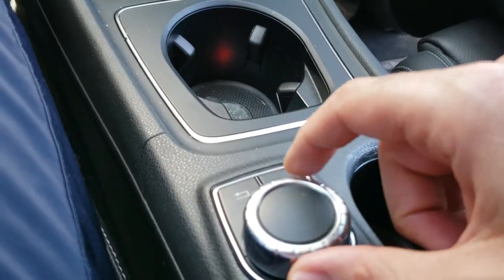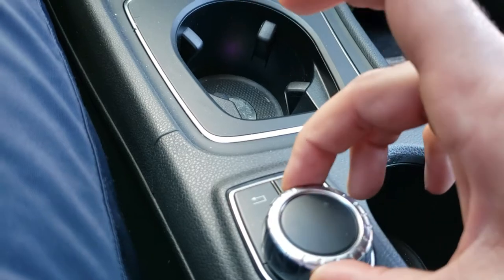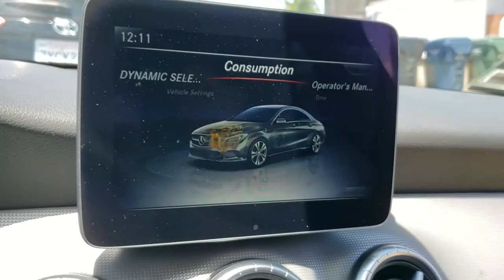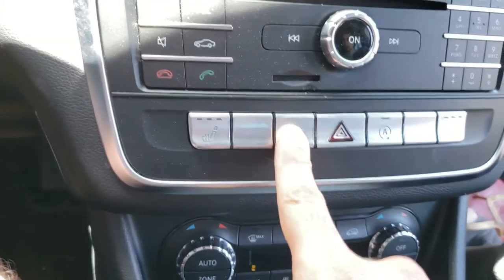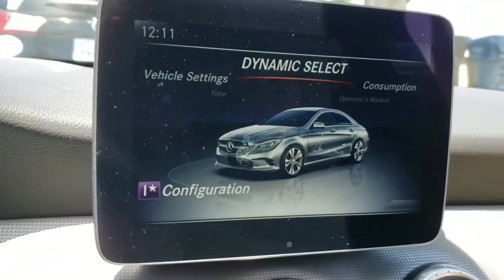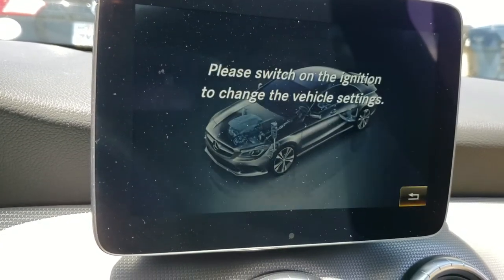Here we have the control module where you can change your music, use the back button, key button, and a scroll wheel that lets you move up, down, and side to side, as well as turn to select anything on the screen. From here you can also access the Dynamic Select, which you can change at the push of a button. There are four different modes: comfort, which is the default when you turn the car on, sport, eco, and individual.